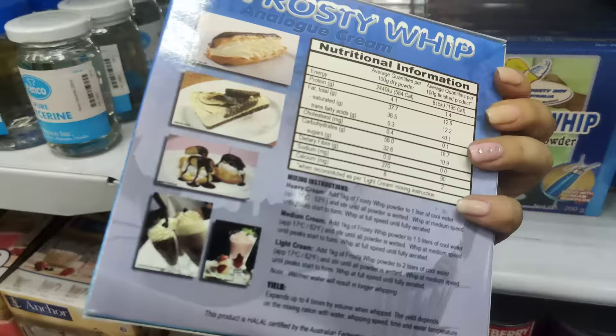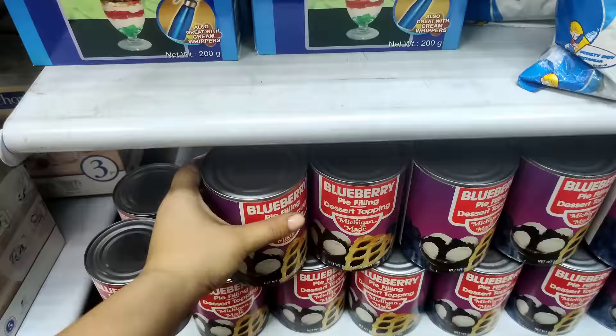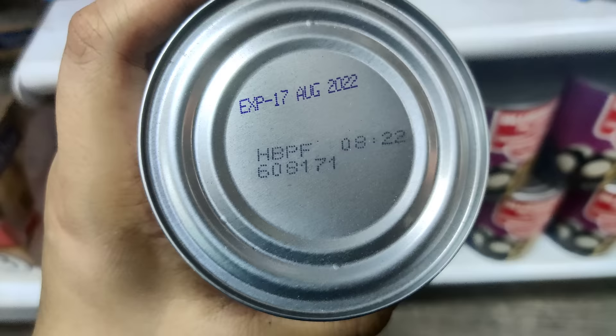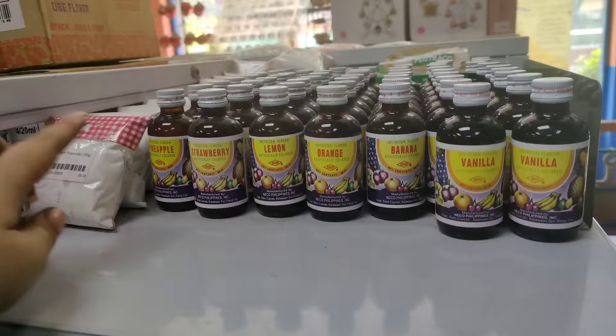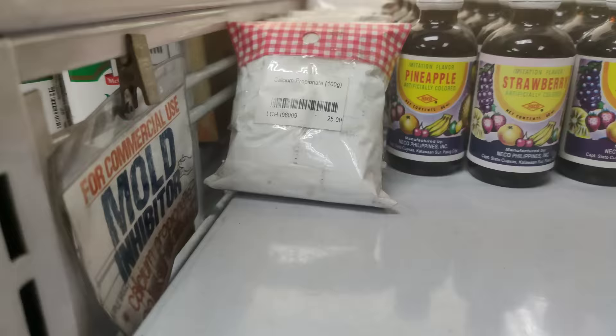Meron din silang frosty whip dito — yan, whipped cream powder. Sa ganito po, magkano? 117. Meron pang ganito dito — blueberry dessert topping, yan yung expiration niya, 2022 pa — ganyan naman nila, 25 pesos. Then, may ganito sila — Calcium prop, yan, 100 grams, 25 pesos.